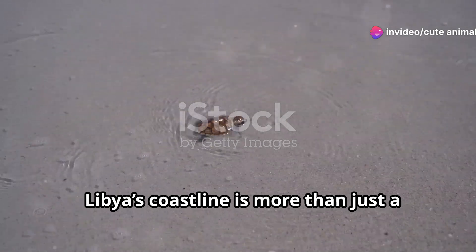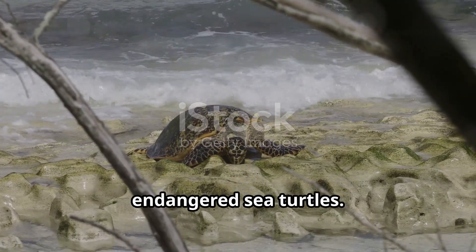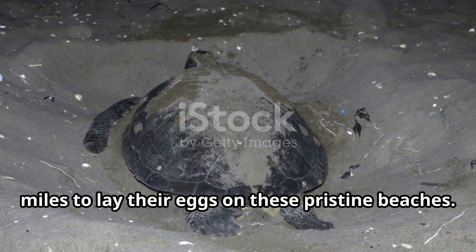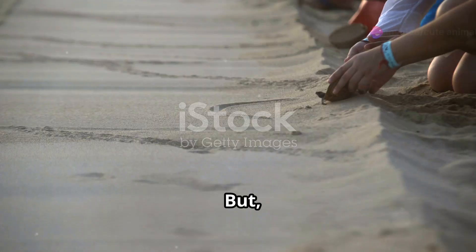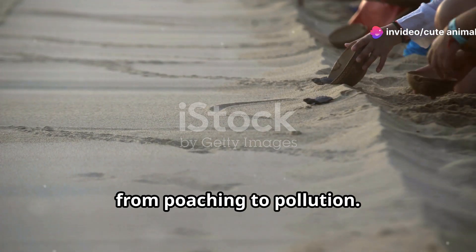Libya's coastline is more than just a picturesque seaside getaway — it's a crucial nesting ground for endangered sea turtles. These gentle giants travel thousands of miles to lay their eggs on these pristine beaches. But sadly, their journey is fraught with dangers, from poaching to pollution.